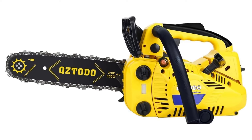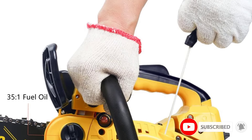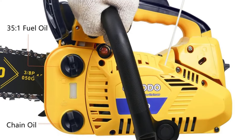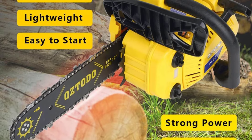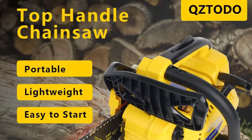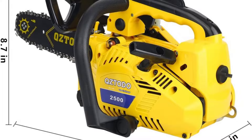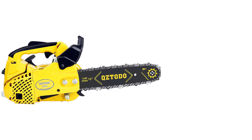Equipped with an easy start feature, the chainsaw reduces the effort required to start the engine, allowing for a smoother initiation process. This feature, coupled with the automatic oiler, ensures that the chainsaw operates efficiently and maintains optimal chain condition, prolonging the life of the tool. The low vibration handle also enhances user comfort, allowing for longer periods of use without fatigue, making it a favorite among homeowners who regularly engage in light landscaping work.